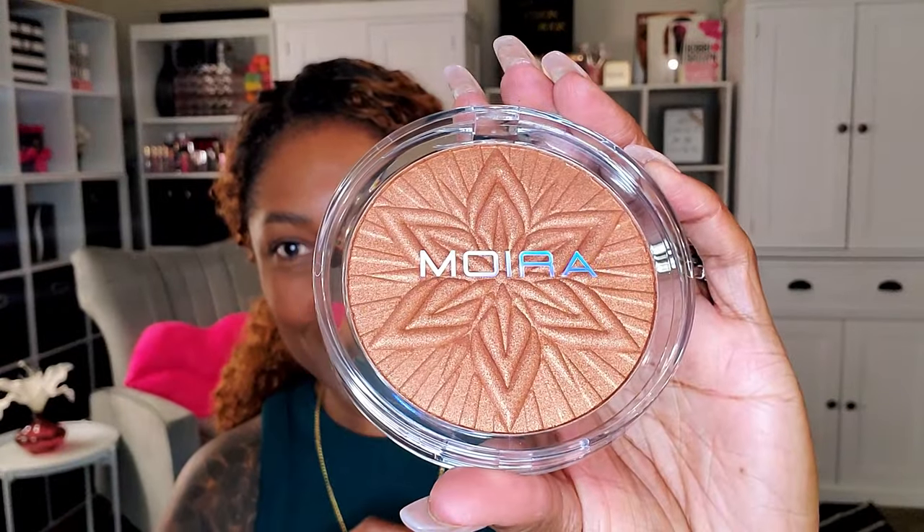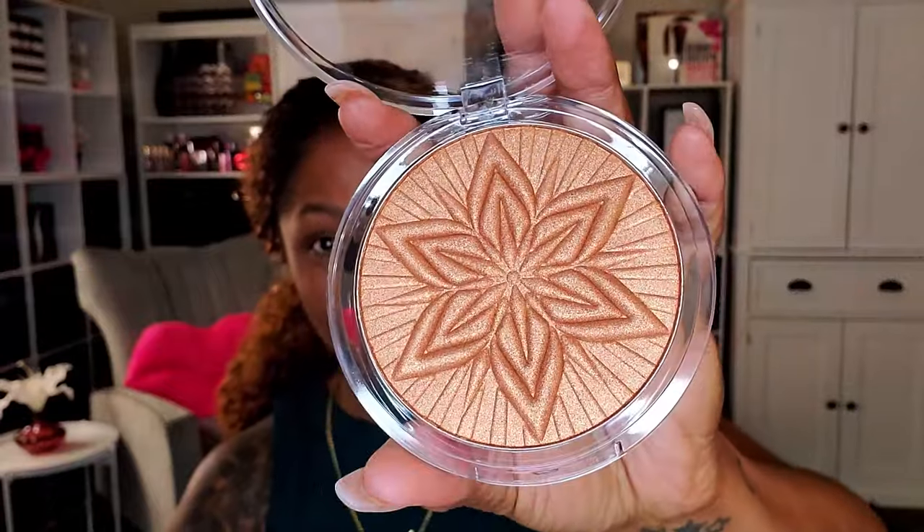A lot of times glowy bronzers I like to use for highlighters because they go well on my deep dark skin tone. Oh, look how pretty! I'm gonna swatch this for you guys — it definitely looks like a bronzer, gorgeous gorgeous. I don't even know how this is going to act because I don't think she swatched it, she just showed it and I went crazy because it was so pretty. We look like we got a winner, y'all.